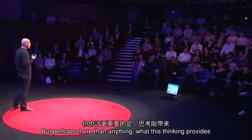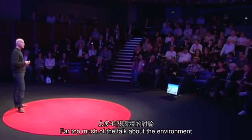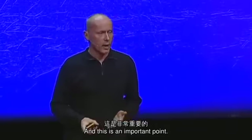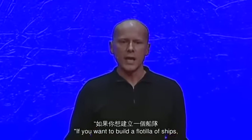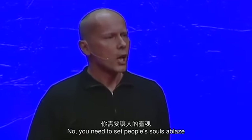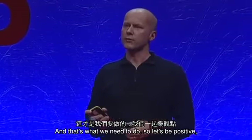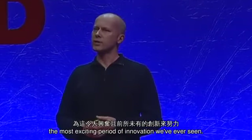But perhaps more than anything, what this thinking provides is a really positive way of talking about sustainable design. Far too much of the talk about the environment uses very negative language. But here, it's about synergies and abundance and optimizing. Antoine de Saint-Exupéry once said, if you want to build a flotilla of ships, you don't sit around talking about carpentry. No, you need to set people's souls ablaze with visions of exploring distant shores. And that's what we need to do. So let's be positive, and let's make progress with what could be the most exciting period of innovation we've ever seen. Thank you.